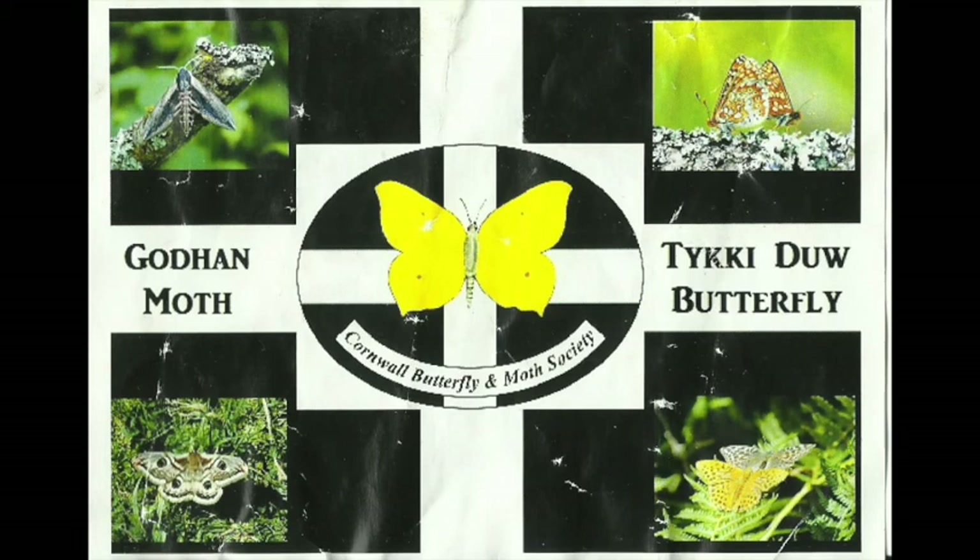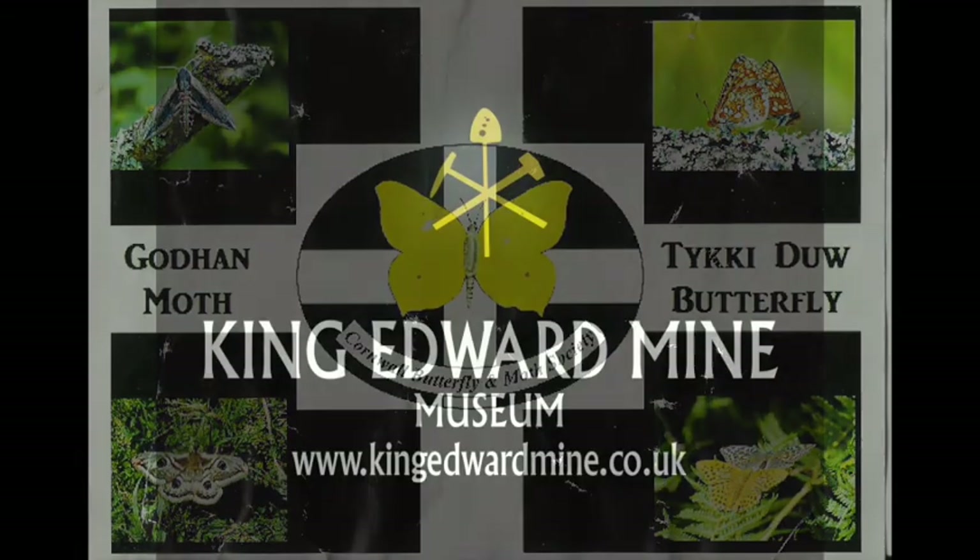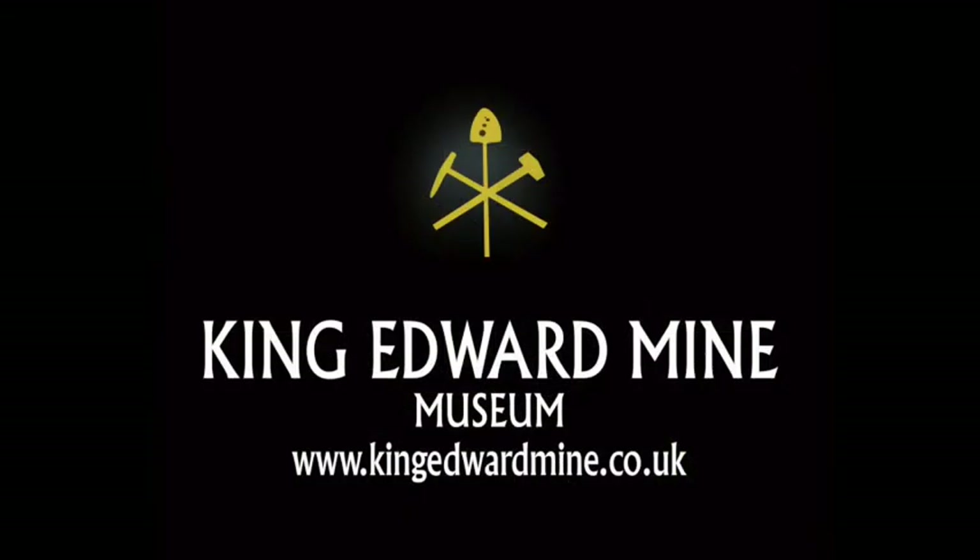Thank you, Phil, for this glimpse into the unique ecology and management of our mine site. There is more information on the Cornwall Butterfly and Moth Society website about their conservation work. At King Edward Mine, there is so much to explore. We hope you will visit our museum and our district within the UNESCO World Heritage Mining Landscape.